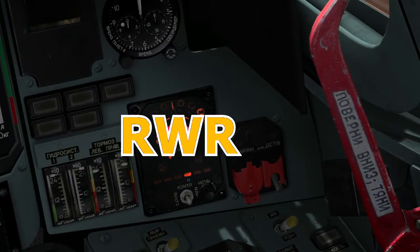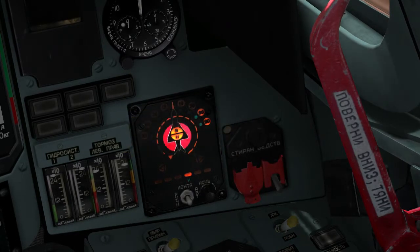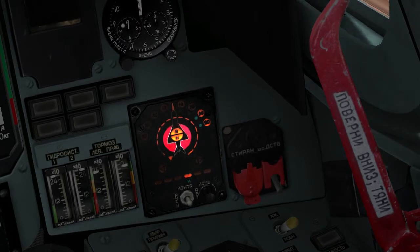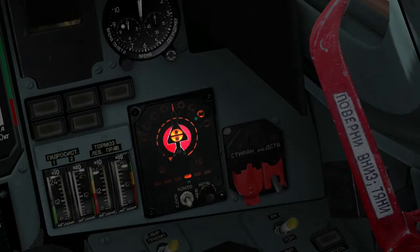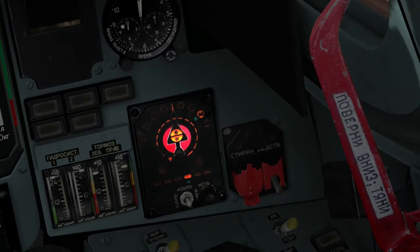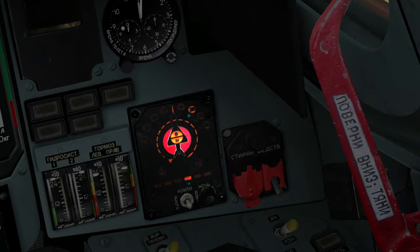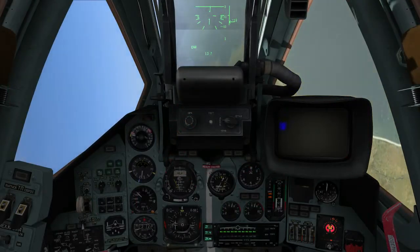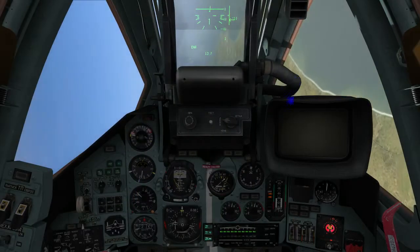SPO-15 Beryoza — Radar Warning Receiver, or RWR. The RWR display indicates any threat radars that are painting your aircraft. Information is presented as symbols representing the type and direction to the threat. There are six illuminated symbols at the bottom of the display to notify you of the threat radar type. Unfortunately, the system indicates both enemy and friendly radars, which makes it somewhat cumbersome. The system provides detection of radar signals at an azimuth of plus or minus 180 degrees and an elevation range of plus or minus 30 degrees.